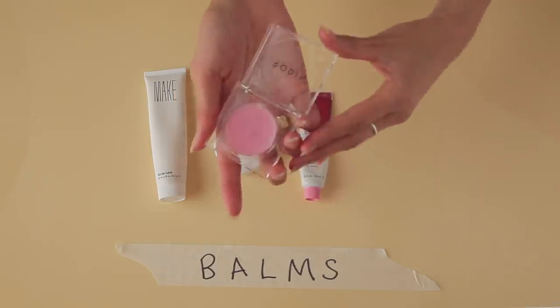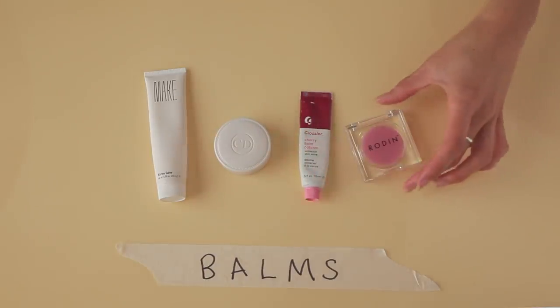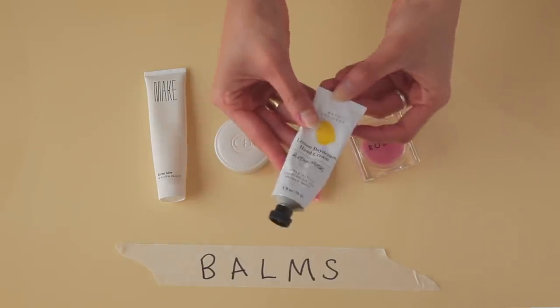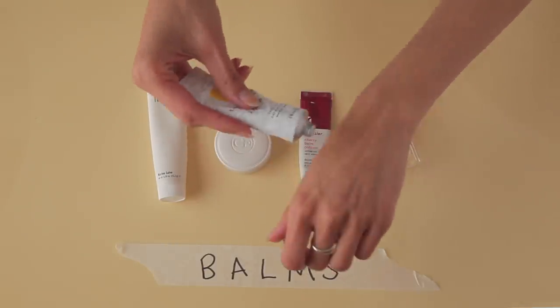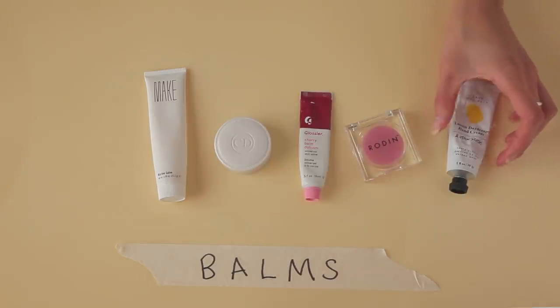The next one I really love is the Rodial Oleo — I love it because the packaging is so beautiful. I do this thing where I rub it directly from the pot onto my lips. It's more of a beautiful gift to give someone than buying it for yourself, but I do love having it. This hand cream is from & Other Stories and it kind of smells like Diptyque Baies.